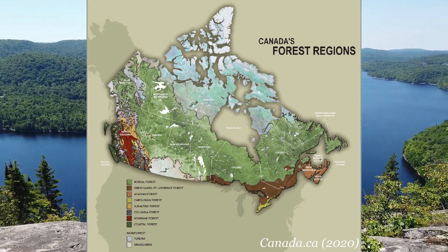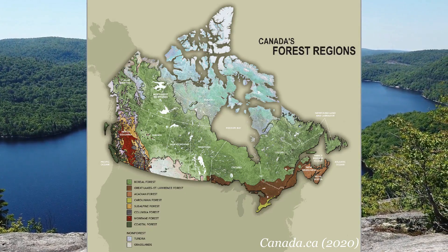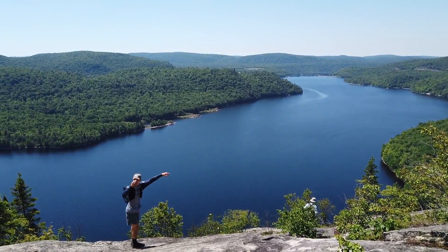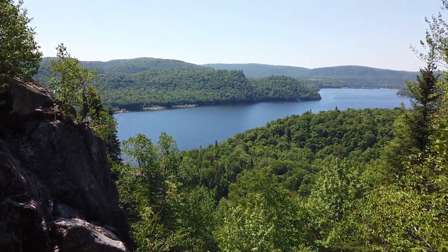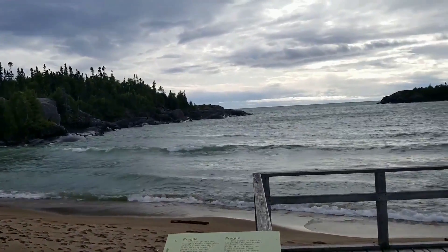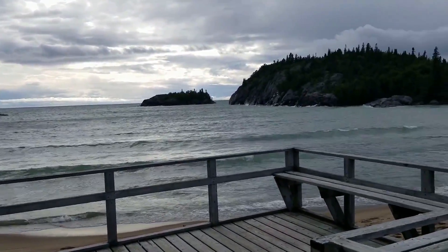In Canada we have eight different forest regions, and when one region meets another we have a transition zone. Around Lake Superior we're lucky to experience both the Boreal and Great Lakes St. Lawrence forests in such close proximity to each other, and it is the diverse mix of these two regions together that is a large part of the watershed and identity of the area.